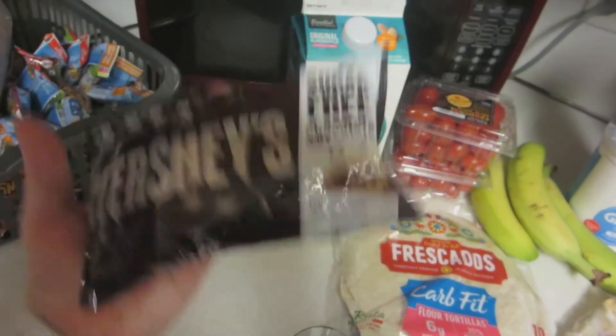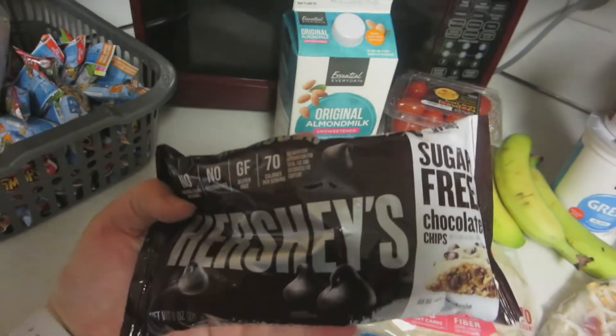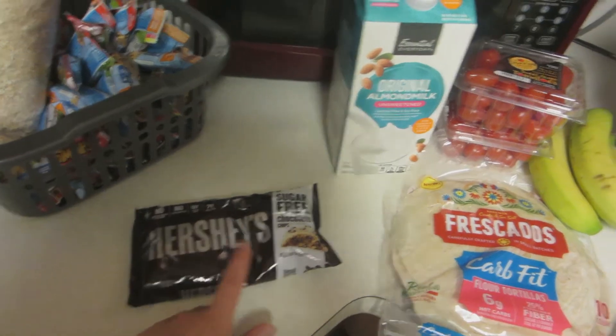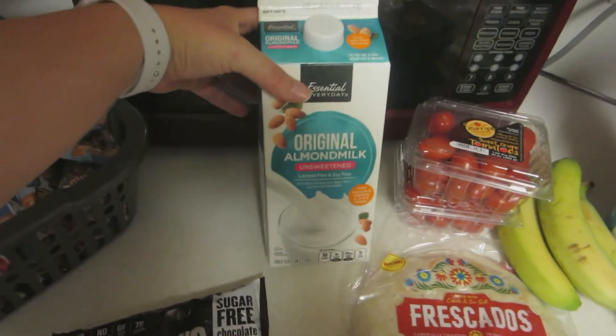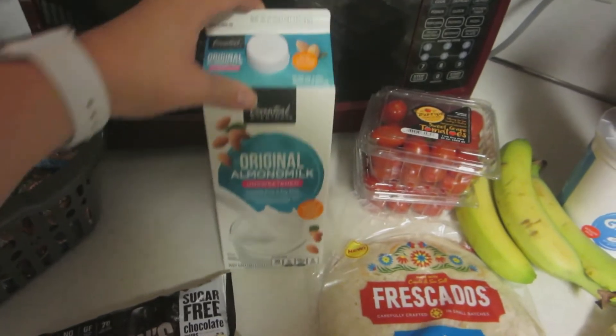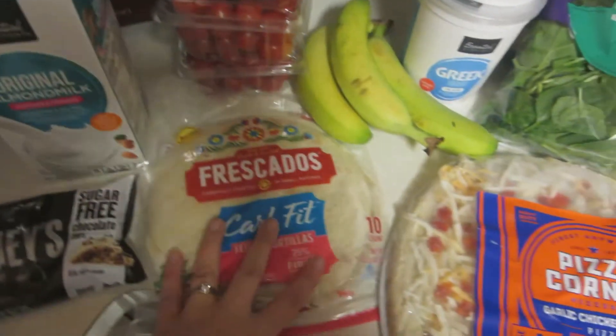First, I picked up a bag of sugar-free Hershey's Kisses. I'm going to use these in my overnight oats for breakfast. I also needed more unsweetened almond milk for my overnight oats.